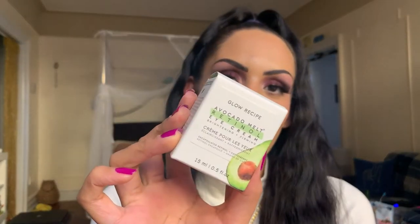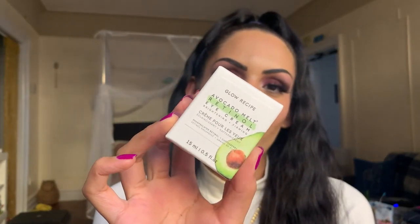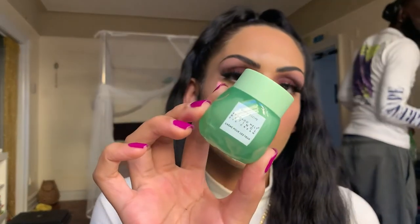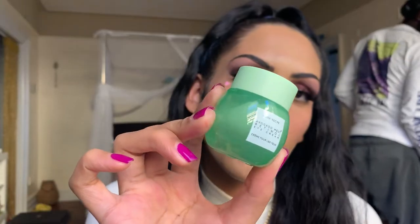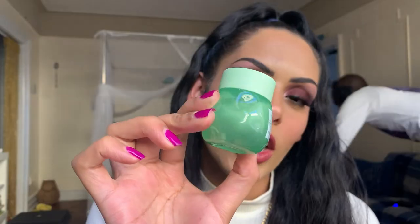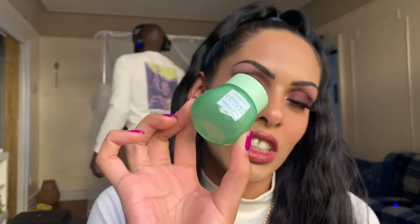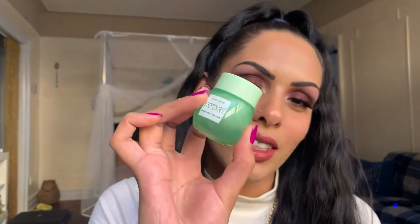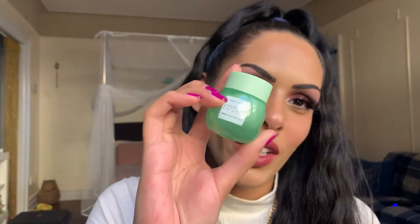The packaging is absolutely stunning — look at this gorgeous glass green translucent bottle, it is so freaking cute and small. This is why I'm so upset I can't use retinol right now. I can't wait to share it in the giveaway though, and I'll probably get one again in the future.